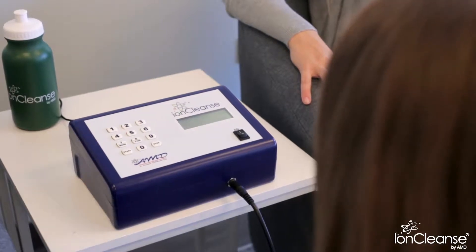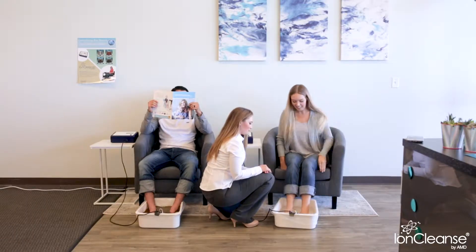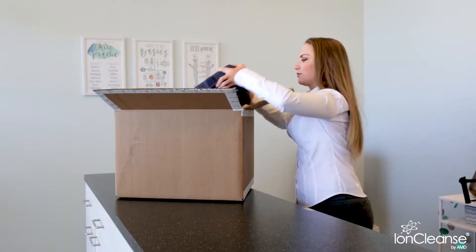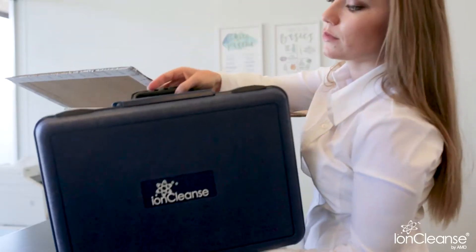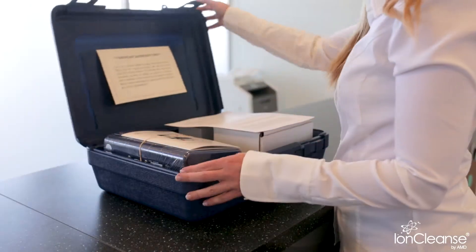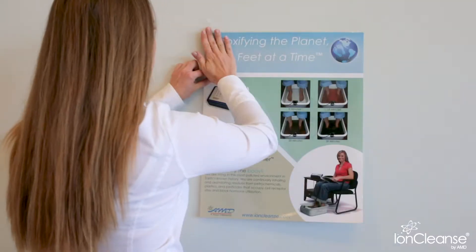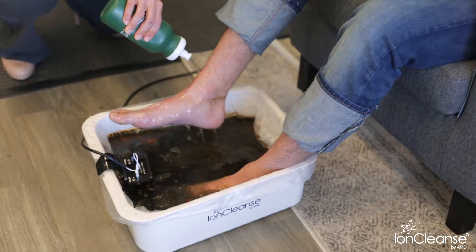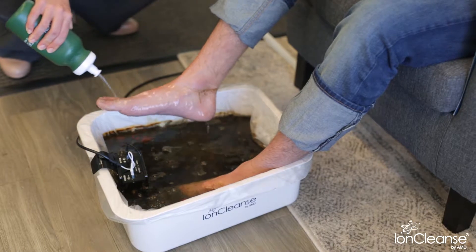The IonCleanse Premier by AMD is the detoxification foot bath recommended for the health care professional. The Premier package is a business in a box that includes everything you need to begin administering sessions, as well as everything you need to effectively market the service. The IonCleanse Premier gives you, the practitioner, the tools to accomplish many things in your practice.